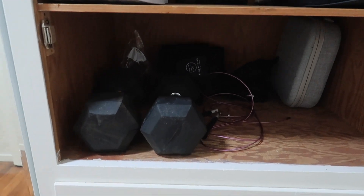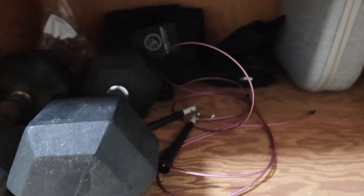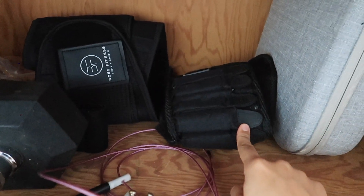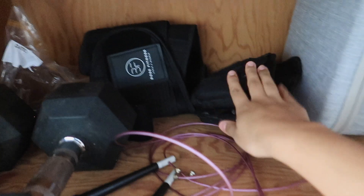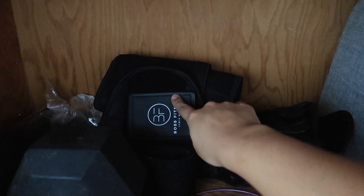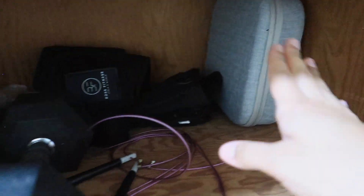The bottom shelf is for our workout stuff. There are some very dirty 25-pound dumbbells my husband got — hopefully I can start using them soon. I also have a jump rope, ankle weights where you can adjust the weight by removing the little pocket inserts — I already removed a lot because they were too heavy — and the extra weights are stored alongside them. There's also a resistance band, my waist trainer, and a massage kit box for when we're sore.